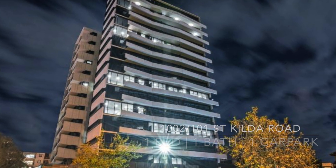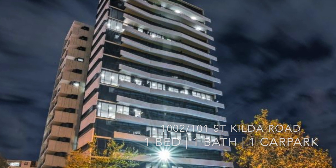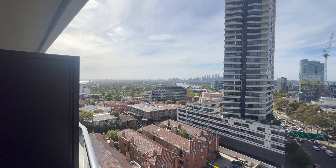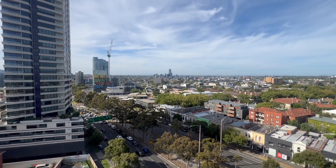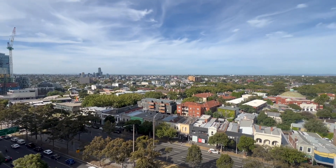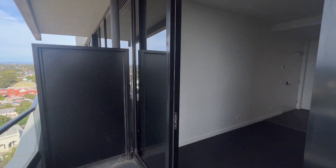Hi, my name is Sam and I will be taking you through the video tour of this apartment. Apartment 10 or 2. The views of the city from its balcony, which is accessible through sliding doors.